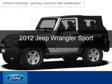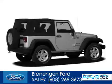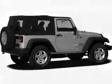This is a used 2012 Jeep Wrangler. It's powered by four-wheel drive, a 3.6-liter six-cylinder engine, and a five-speed automatic transmission.